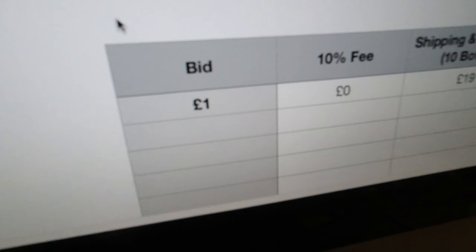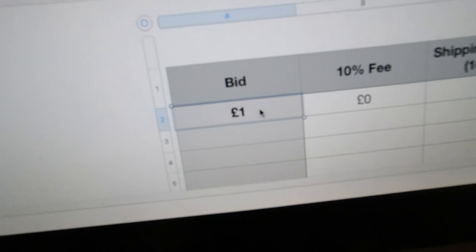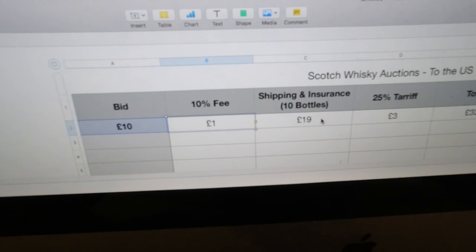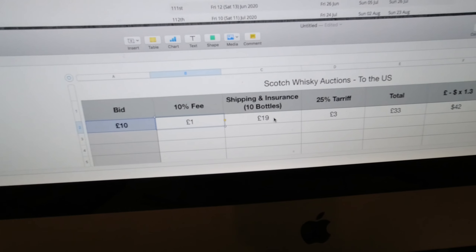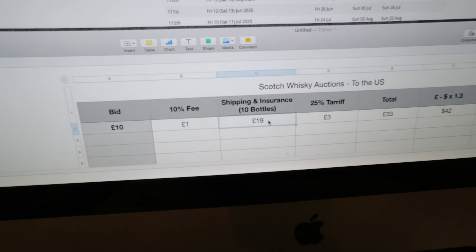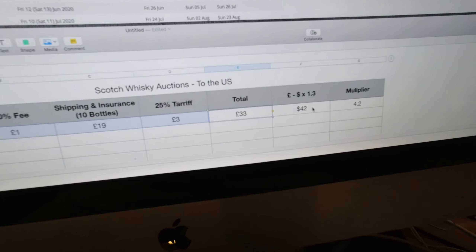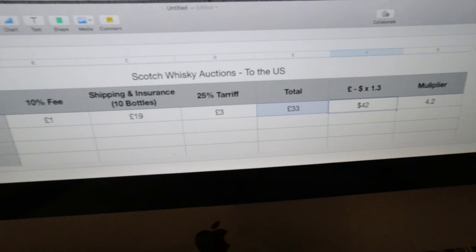Hi everyone, just a quick one. I was looking at Scotch Whisky Auctions as you do, and I was wondering how the 25% tariff is actually having an effect. Scotch Whisky Auctions, if you don't know, is an auction site based in Glasgow. There were about 8,000 bottles in this month's auction — they typically start at the end of the month and are open for a week. In the past it's been a good place to buy some bottles; I'm not sure if it's still a good place.